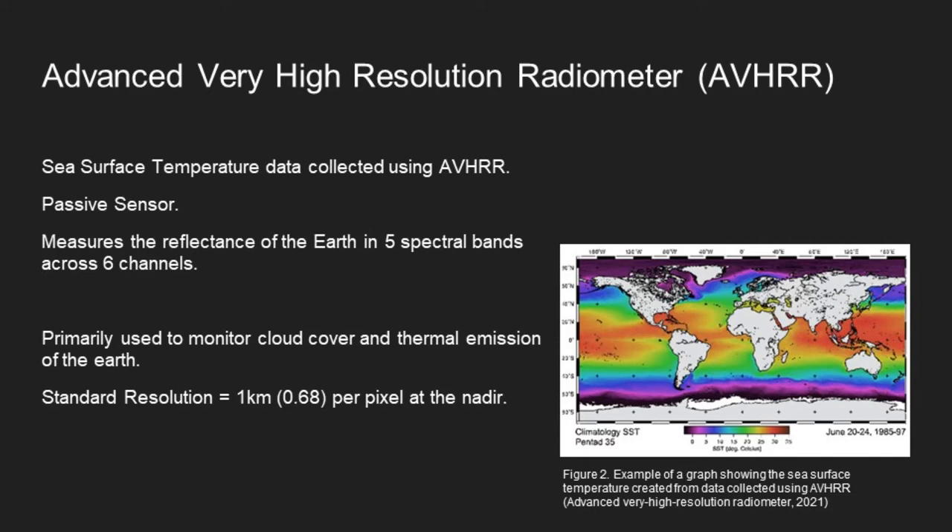The sea surface temperature data in this study was provided by the DFO, the Canadian Department of Fisheries and Oceans. The Advanced Very High Resolution Radiometer (AVHRR) is a type of passive sensor attached to a polar orbiting satellite which measures the reflectance of Earth in five spectral bands across six channels. These include three solar channels in the visible near-infrared region and three thermal infrared channels. Its primary use is to monitor cloud cover and thermal emissions from the Earth, with a standard resolution of one kilometer per pixel at nadir.